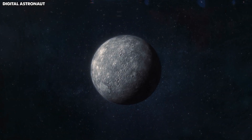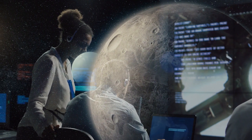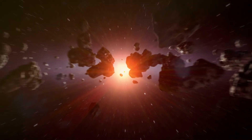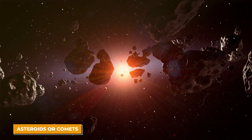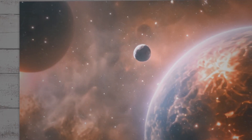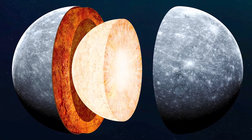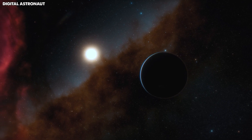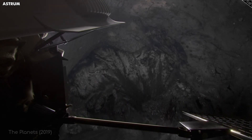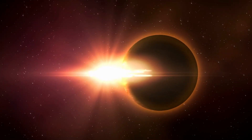Our understanding of Mercury's rotation has also evolved with new research. Recent computer models suggest that Mercury used to spin much faster, but slowed down over time due to the sun's gravity and possibly collisions with large objects like asteroids or comets. These studies raise new questions: how does Mercury's core stay liquid, and how does its unique spin and orbit affect its geological features? As we keep studying Mercury, we uncover more about this little planet that is a key to understanding fundamental questions about our solar system.